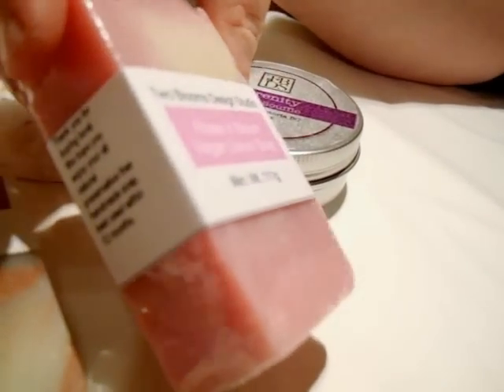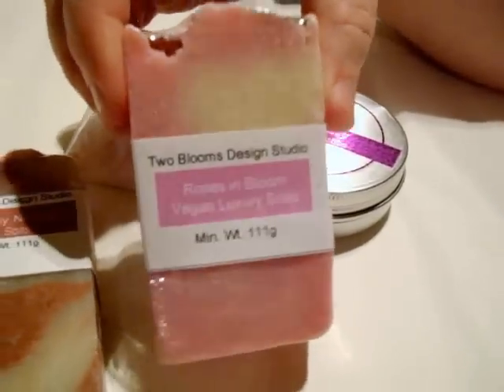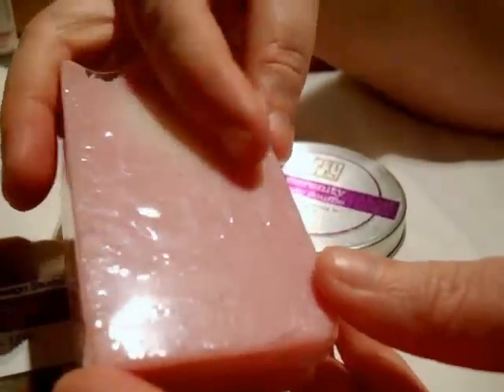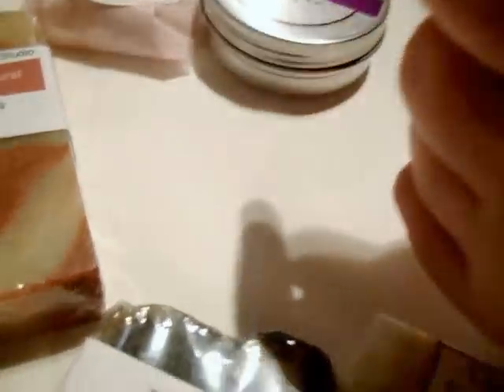So the first one is her Roses in Bloom Vegan Luxury Soap and this smells amazing. It's beautiful colors — I'll take the label off. I love the colors, the soft pink and this sort of diffused white in here. And then she's got some real rose petals on top and it smells absolutely beautiful. It just smells really gorgeous.